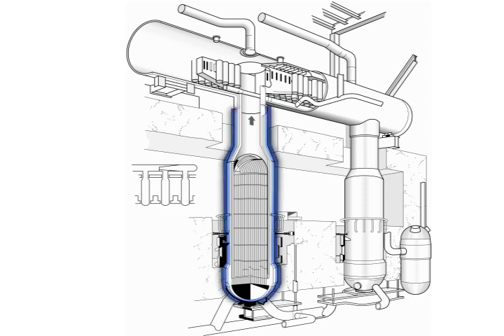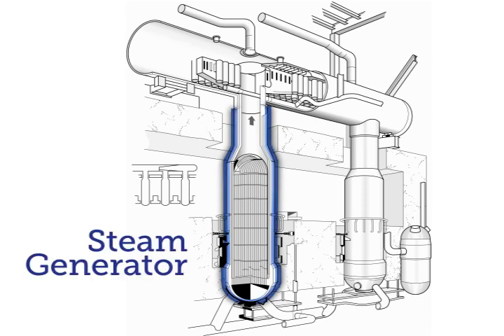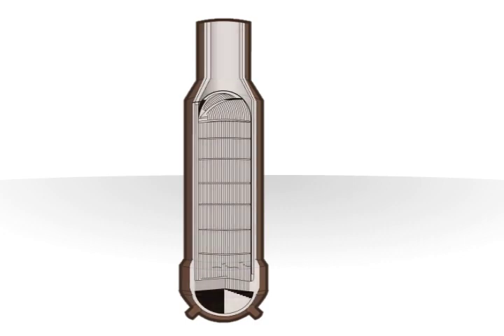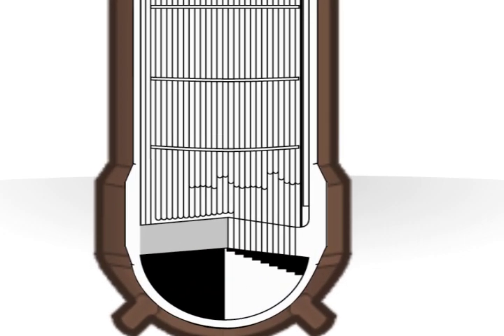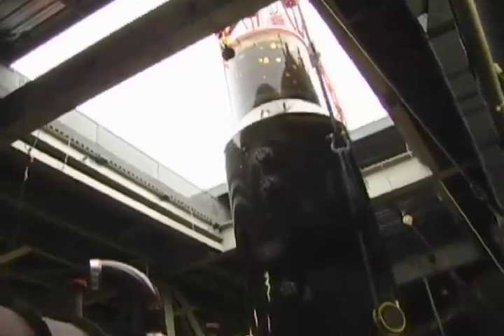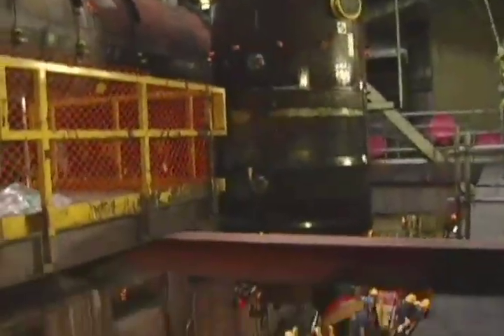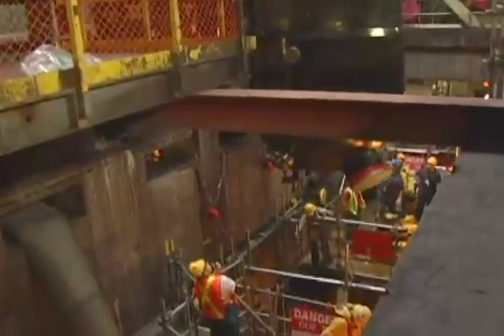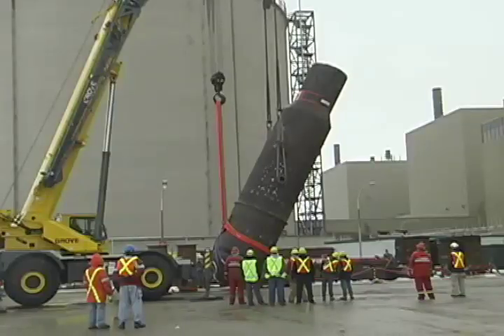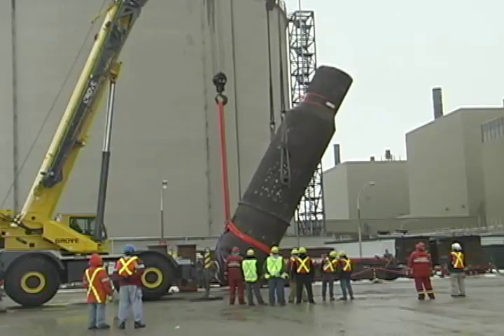Some of the largest parts that need replacing are the steam generators. Steam generators use heat generated in the nuclear reactor to make the steam that spins the turbines and generates electricity. Each steam generator consists of hundreds of small tubes inside a large 2-inch thick steel shell. Steam generators are not directly exposed to the nuclear reactor, but become radioactive over their 25-year lifetime because of small levels of radioactivity in the hot water circulating through them. As a result, they are considered low-level radioactive waste.